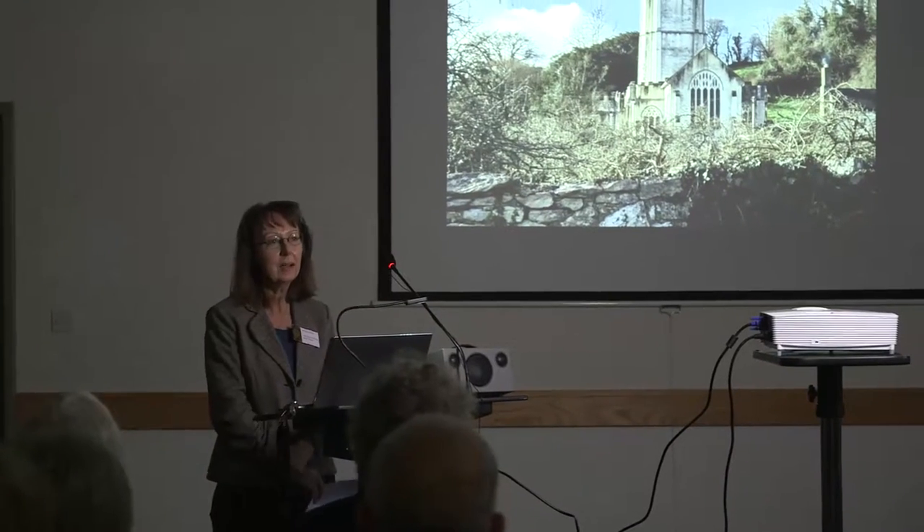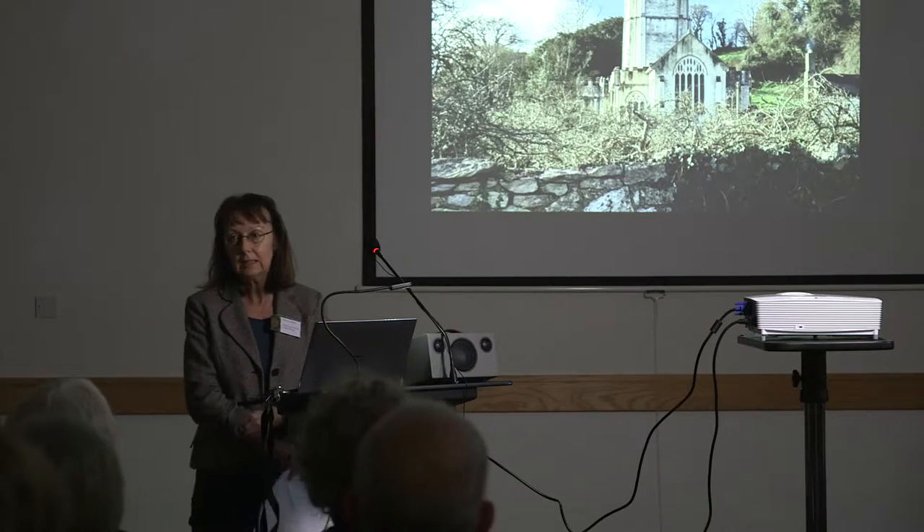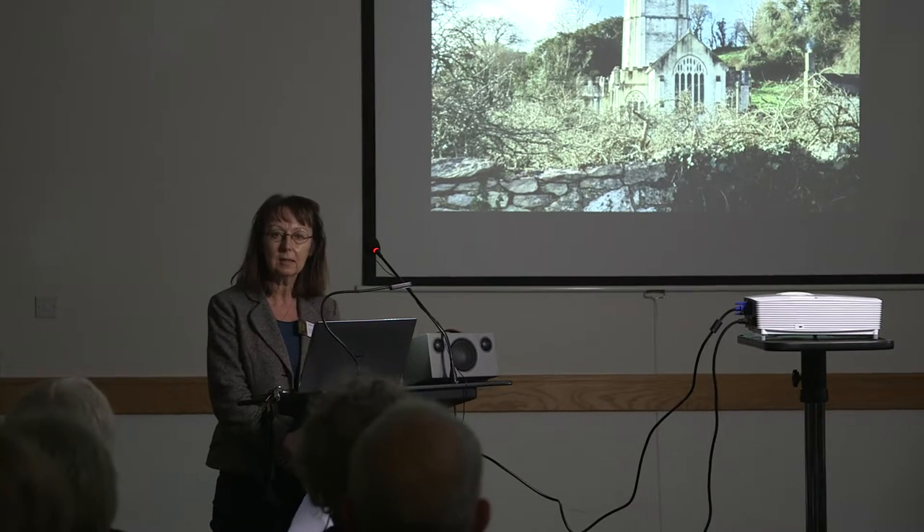I'm Rowena Riley and I'm the Torbryan Project Officer for the Churches Conservation Trust. We look after churches at risk that are no longer required by the Church of England for regular worship, including Holy Trinity Torbryan. All of our churches are listed and are of historic and aesthetic value, and many of them are frozen in time — unique places that tell our history.